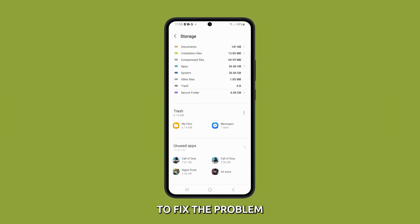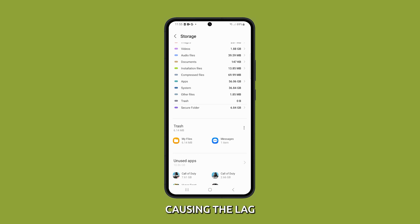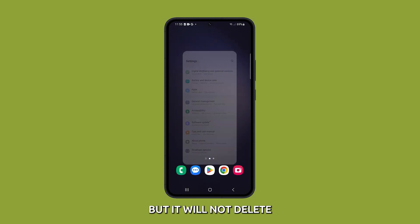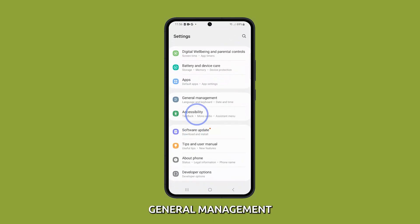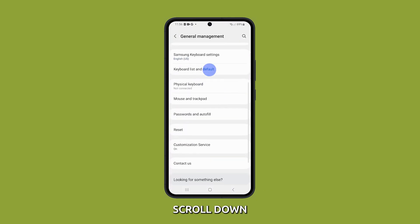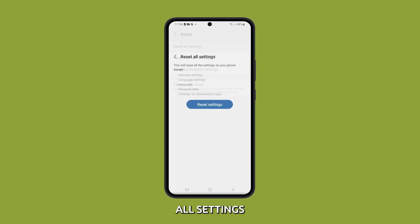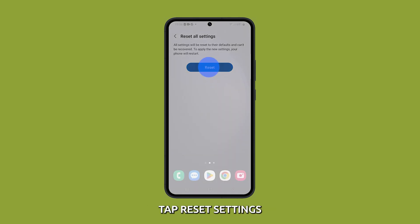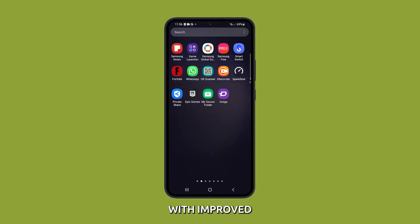Reset all settings in your phone. Resetting all settings can sometimes fix software-related issues that may be causing the lag. It will restore your phone to its factory settings, but it will not delete any of your personal data. To do it, launch settings and tap general management. Scroll down and tap reset, then select reset all settings. Tap the reset settings button and enter your PIN or password if prompted, then tap reset settings to proceed. After that, your phone should already work properly with improved performance.